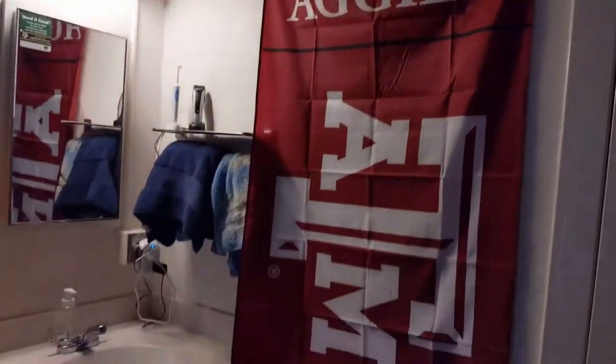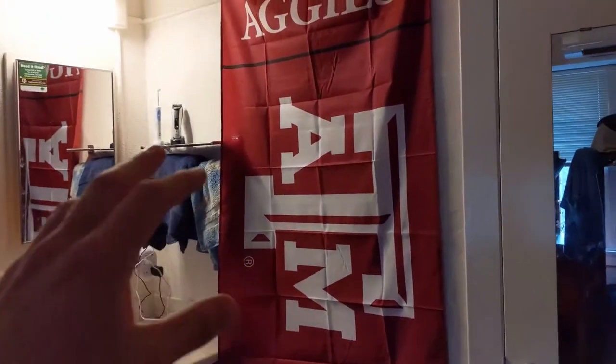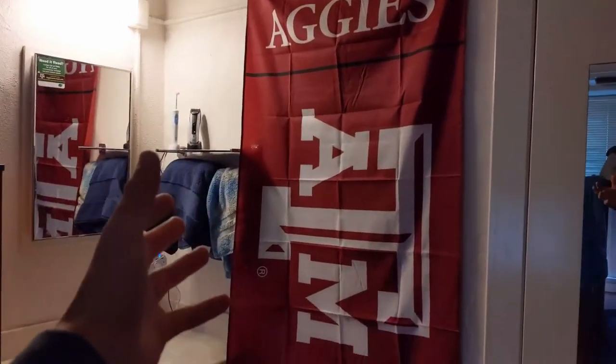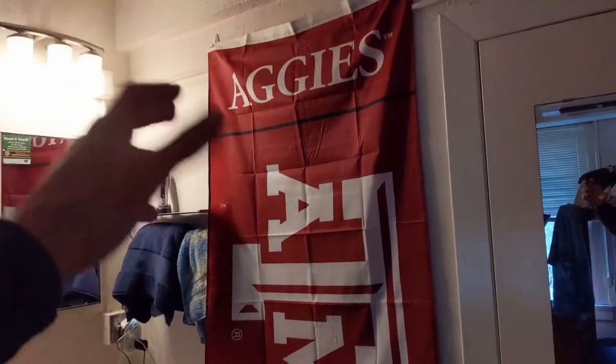Get some nice decorations. This flag's fine. I want to get some funnier stuff and maybe some art — I saw a painting of a cow I really liked — but this works for now. Customize your space however you want.